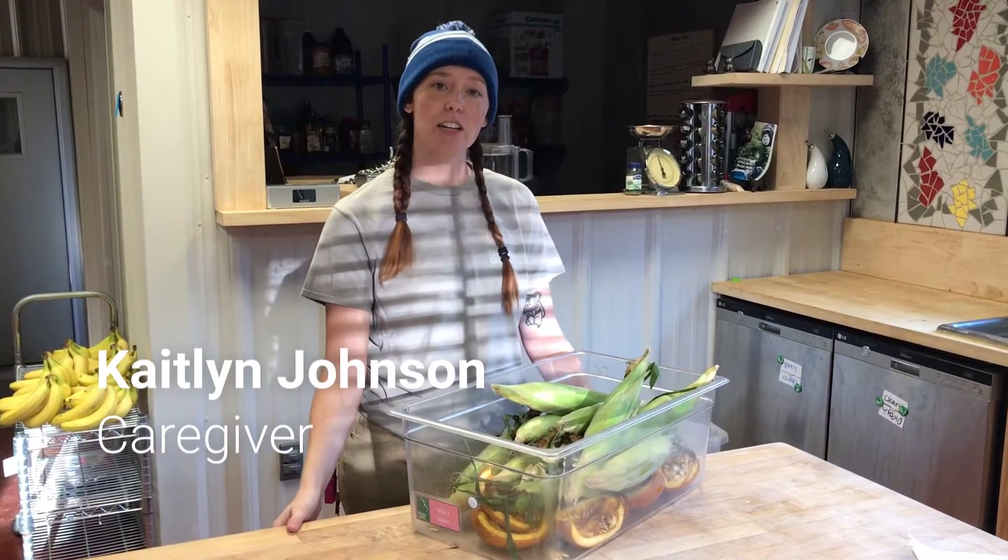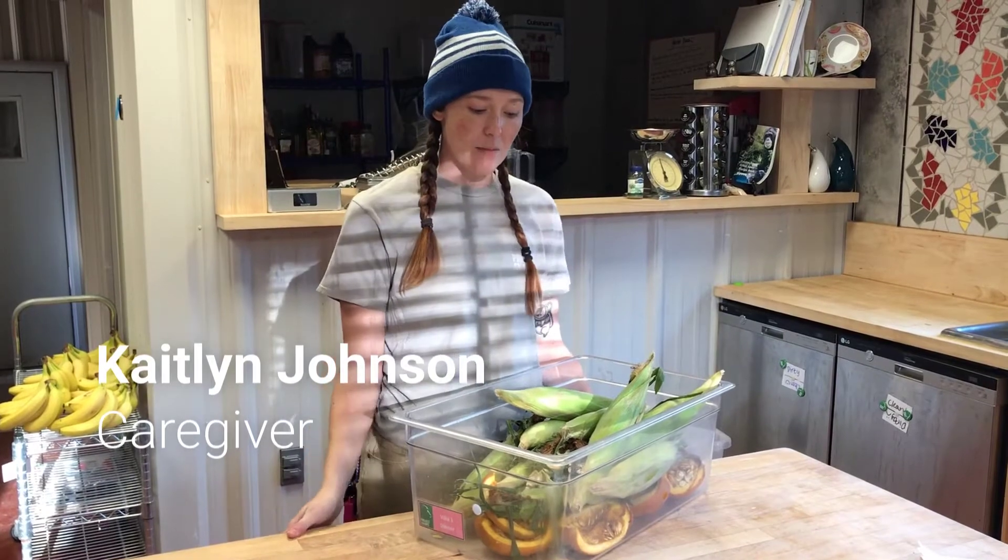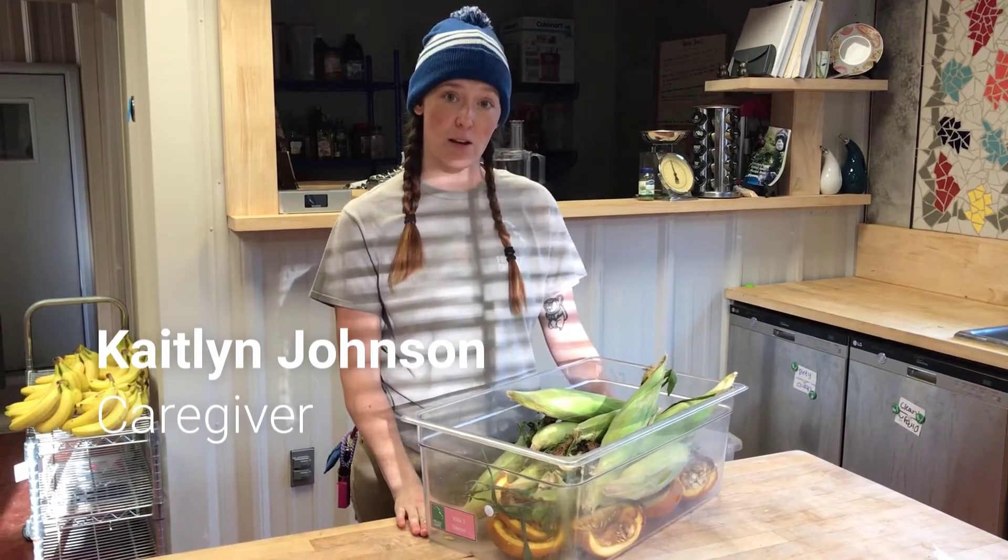Every day, we serve the chimps three meals along with various enrichment items. The females can get anywhere from about four to five pounds of produce a day, and the males anywhere from about seven to eight pounds of produce every day.